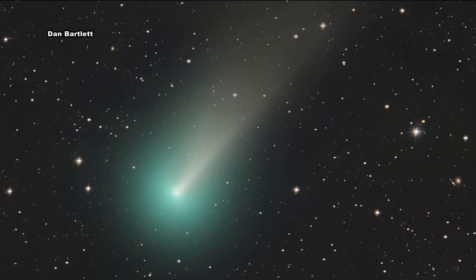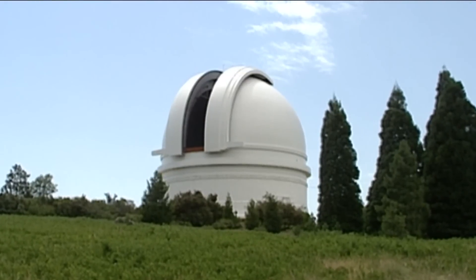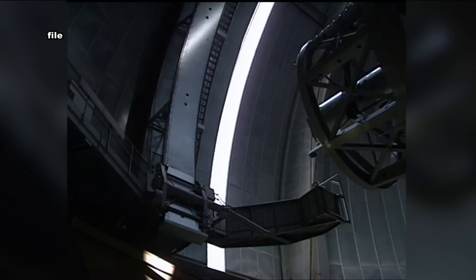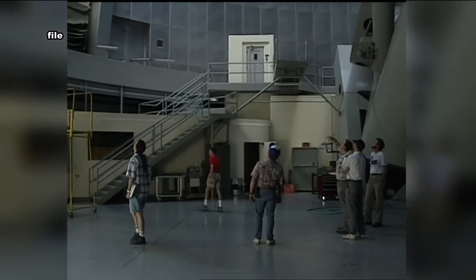When that gets excited by sunlight, it tends to glow green. The comet was first discovered in March of last year by astronomers using a wide-field survey camera at the Palomar Observatory, which has been around since 1928. But it hasn't been visible without specialized equipment until tonight, making an appearance for the first time in 50,000 years.